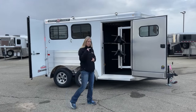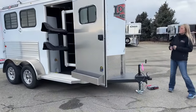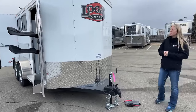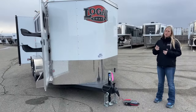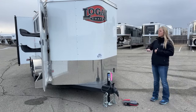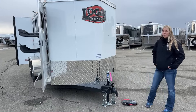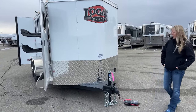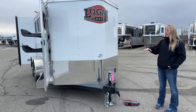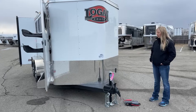So what I've got right behind me — let's start up front here. It's a 2024 Logan Coach Bullseye 2 horse bumper pull. For those of you that aren't familiar with the Logan Coach brand, they are a galvanized steel frame with aluminum sheeting. They're kind of a hybrid trailer in that you get the strength and durability of galvanized steel, but then they lighten it up with aluminum sheeting. Galvanized steel is not like black steel — we don't have the rust issues that you do on black steel.